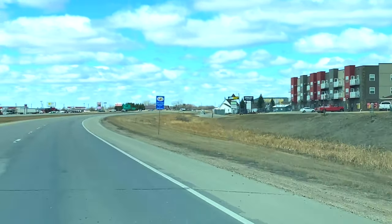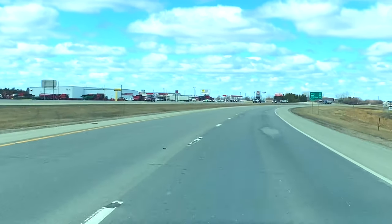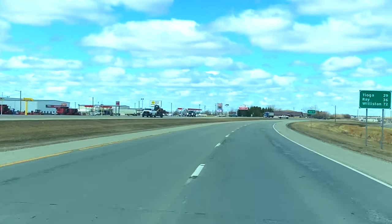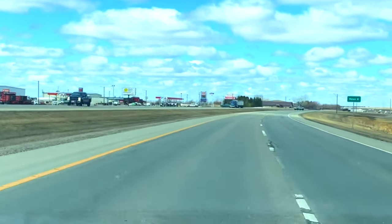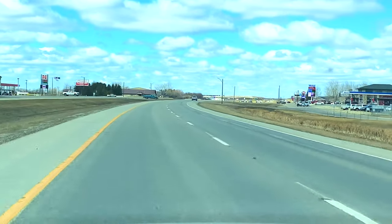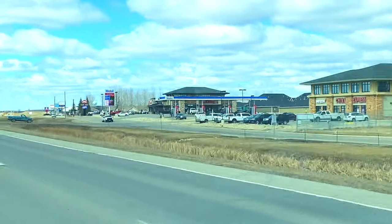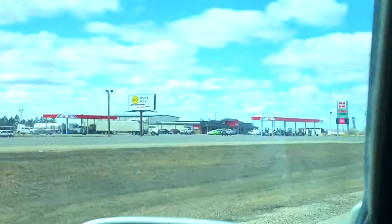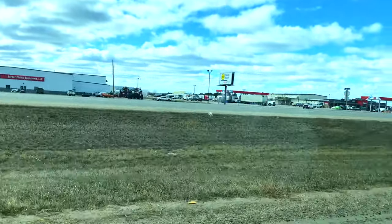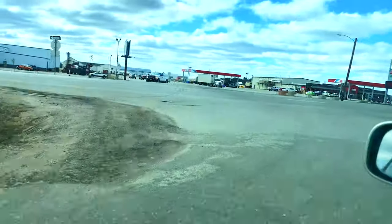To the right you can see some new construction that was built during the boom. To the left you have some equipment and implement dealerships. You start seeing heavy equipment being moved around, like the bobcat on that hot shot truck. To the right is the gas station, and there's even a Chinese restaurant out here. There's also the Case dealership selling tractors and farming implements.